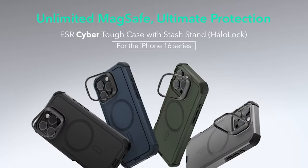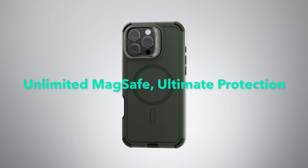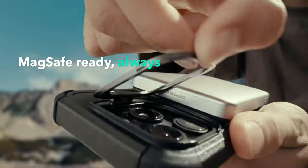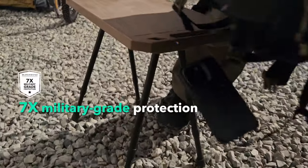Now let's talk about the magnetic lock. ESR didn't just slap a few magnets on here — they've engineered a ring with 1,500 grams of holding force. What does that mean? Faster, easier wireless charging and a secure hold on any MagSafe accessory. No more misaligned charging.